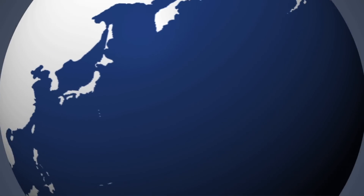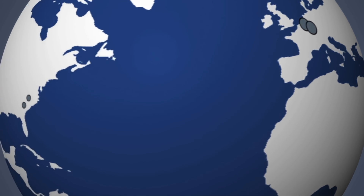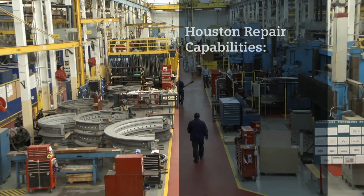The network's foundation is built on our comprehensive repair facilities across the globe, with three locations in the US to support your needs. Our Houston Service Center.